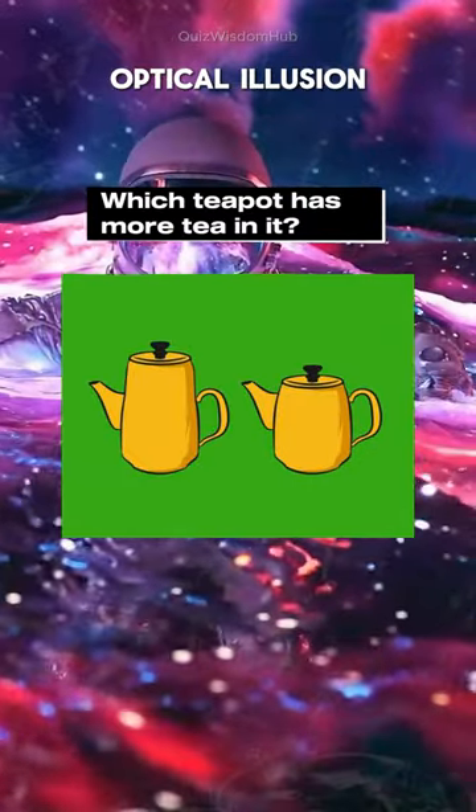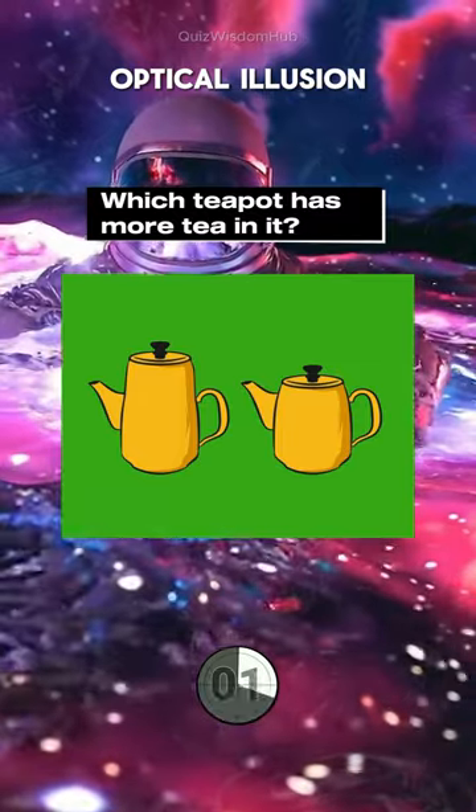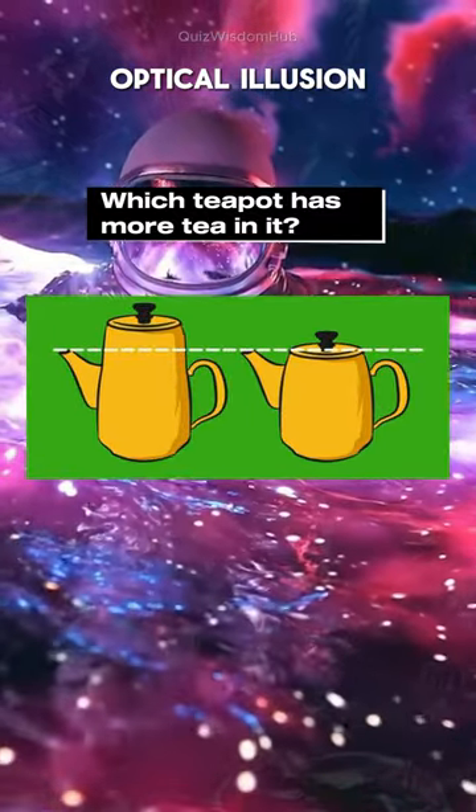Which teapot has more tea in it? Optical illusion test. Both options are identical.